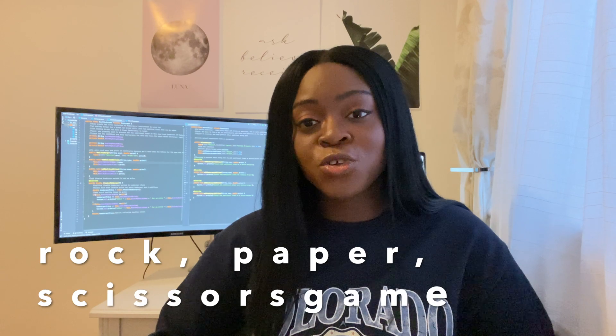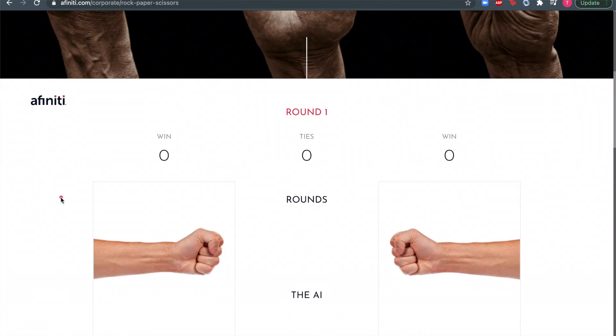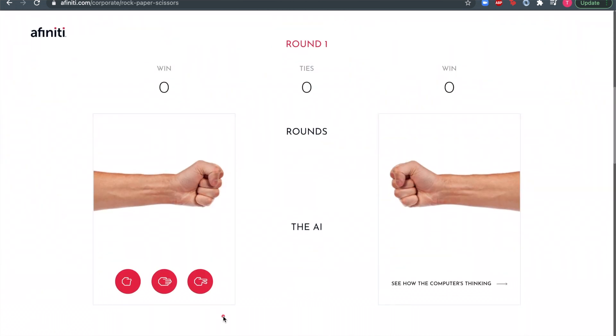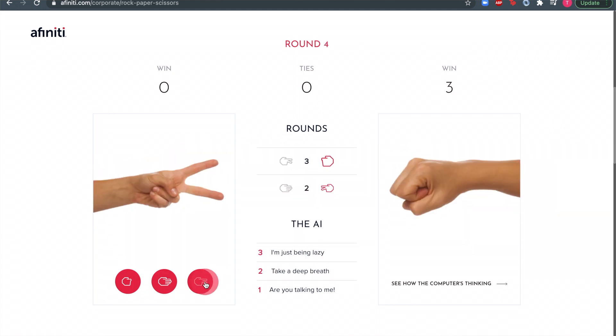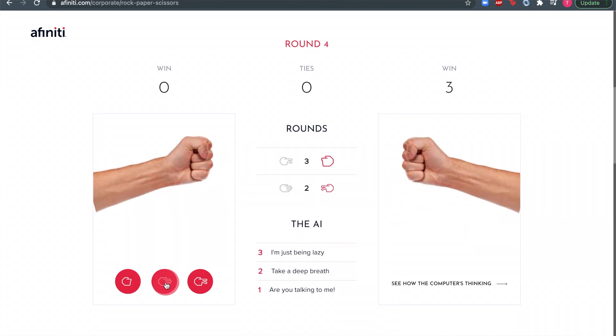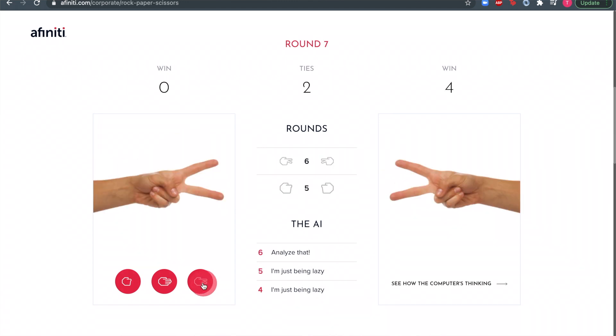The next idea is to build a rock, paper, scissors game. Building games is actually a really fun way to learn how to code. Apart from designing the game itself, you'll also have to build the logical robot that will play against the user. If you're already familiar with JavaScript, you can use it to build this game as it offers really good possibilities to create browser-based games.